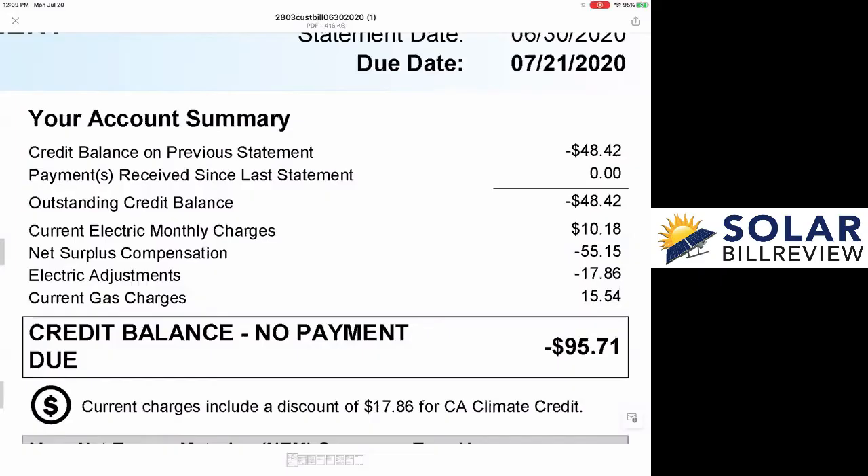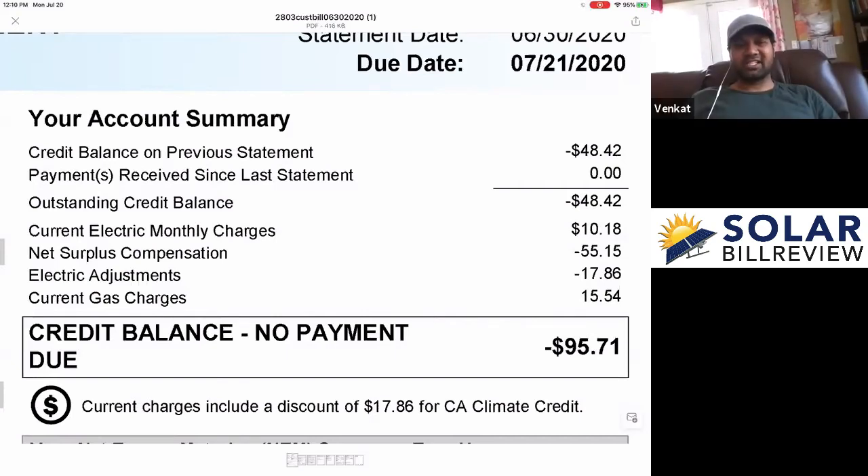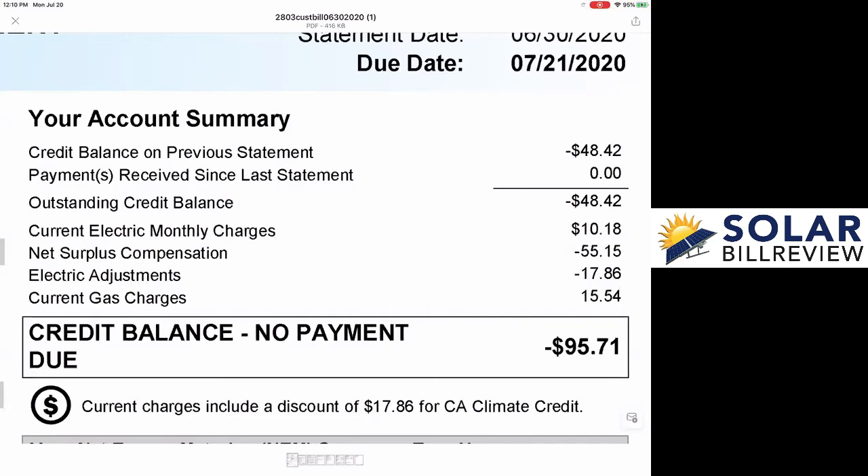Are you familiar with what the fourth line, the current electric monthly charges, is referring to? That's the minimum monthly charge — that's the grid charge, basically. Since you're grid-tied, you're still using PG&E's infrastructure. They charge you 32.9 cents per day, and their billing periods vary anywhere between 26 to 34 days.